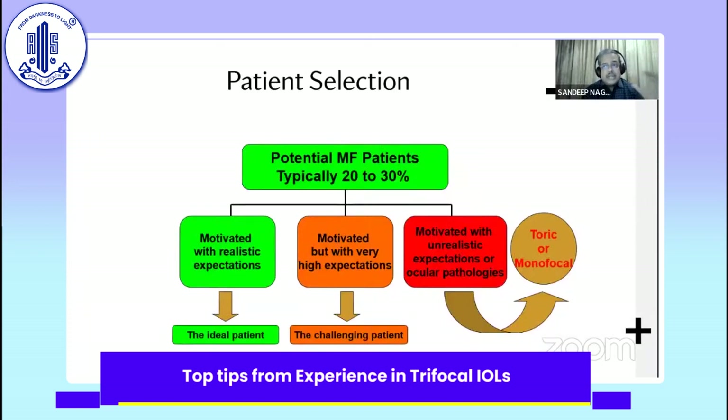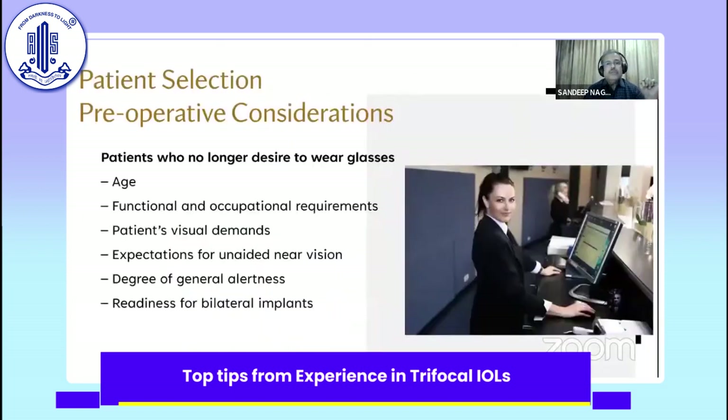When it comes to patient selection, the most important person is the patient himself. Typically in any practice, about 20 to 30% of patients may be opting for a multifocal IOL. Those who are motivated with realistic expectations are probably the ideal patients. Those motivated with very high expectations are the challenging patients — I like to take on these cases, as they refer well. Patients motivated but with unrealistic expectations due to coexisting ocular pathologies need to be shifted to a toric or monofocal.